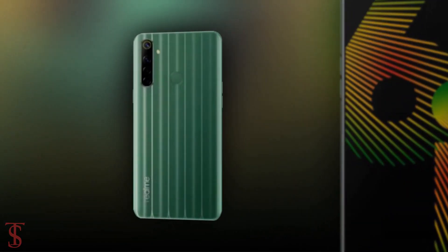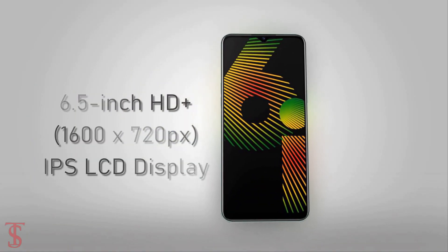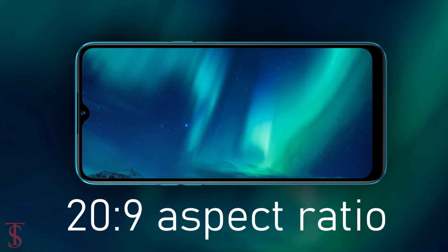Talking about the specifications, the Realme 6i features a 6.5-inch HD Plus display with an 89.8% screen-to-body ratio and a 20:9 aspect ratio.